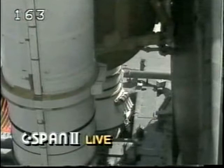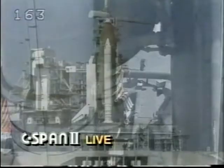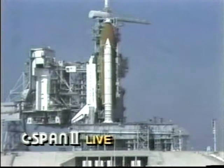T-minus five minutes and counting. Commander Coach has been asked to reconfigure the Orbiter heaters for launch. Pilot Blaha reporting the APU start has been completed.